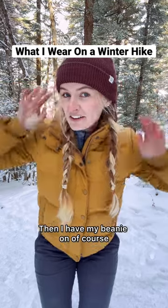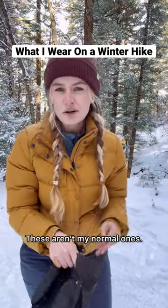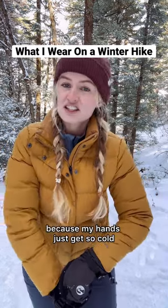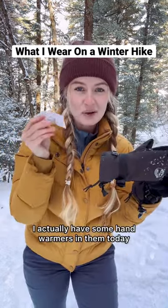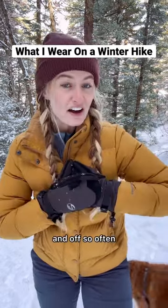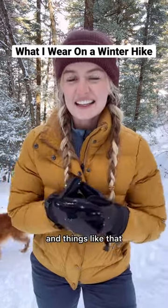I have my beanie on of course and some insulated gloves. These aren't my normal ones — these are usually what I wear snowboarding, but I like a really warm mitten because my hands just get so cold. I actually have some hand warmers in them today to keep my hands extra warm, especially since I take my mittens on and off so often to help my kids with snacks and things like that.